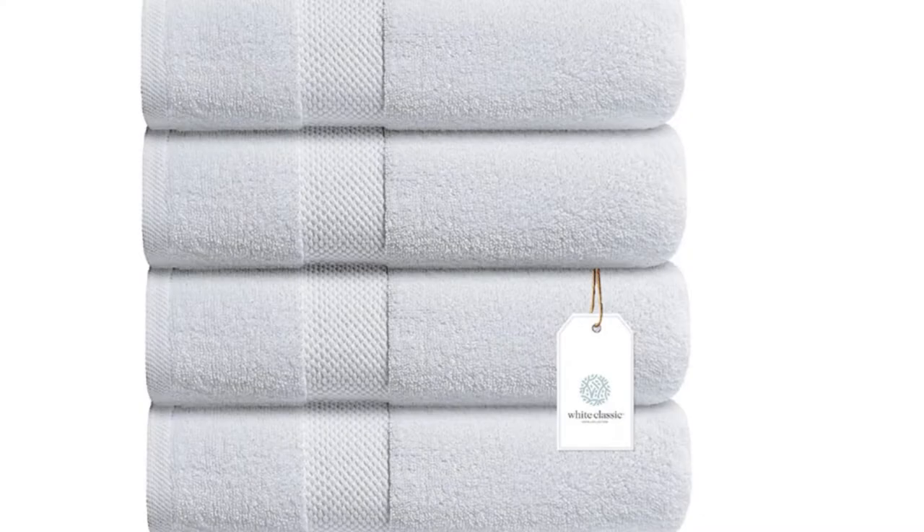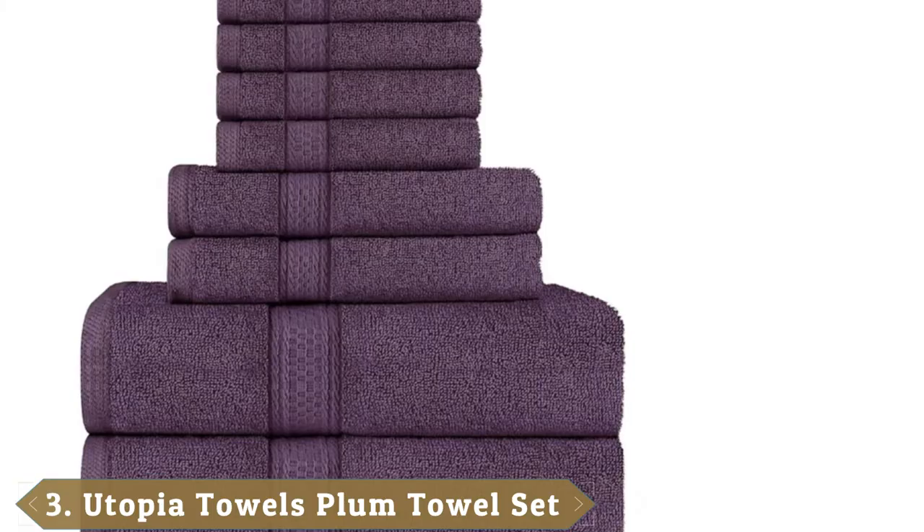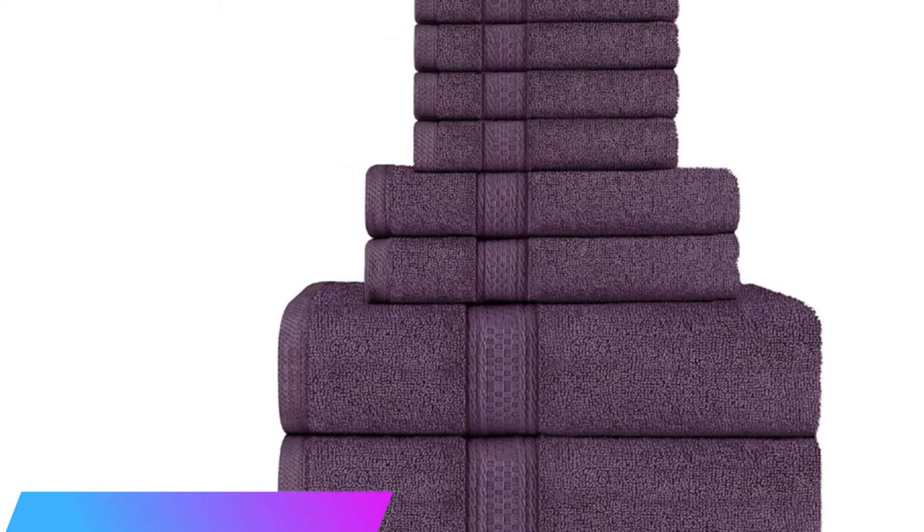The number 3 position is held by the Utopia Towels Plum Towel Set, with 8 pieces including washcloths and hand towels. This set from Utopia Towels is an affordable pick for filling a bathroom linen closet. The Utopia set includes two bath towels, two hand towels, and four washcloths in rich plum.